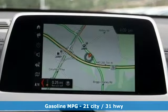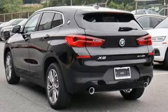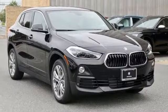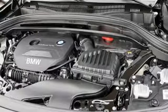Intercooled turbo inline four-cylinder engine, gas pressurized shocks, streaming audio, power heated mirrors, dual zone climate control, external memory control, wireless phone connectivity, driver memory seats, and automatic transmission. Built for those who don't compromise on quality or driving pleasure.